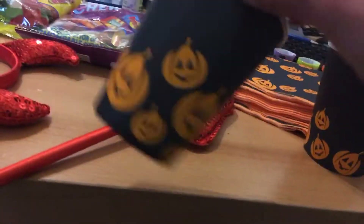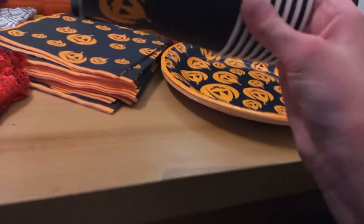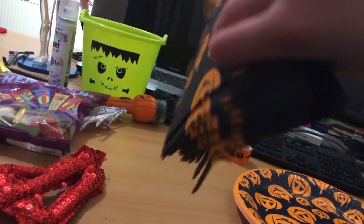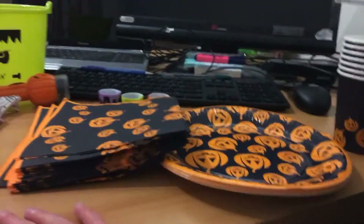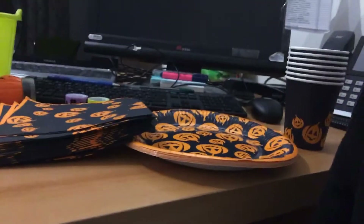We have some Halloween themed paper cups to start off with — definitely good. We've also got some Halloween themed paper plates, really really cool. There's eight cups — well seven now because I used one earlier — and eight plates. We've also got some Halloween themed pumpkin napkins, a 16 pack, very nice. These three things I bought for myself and they were each one pound, so altogether this cost three pounds.